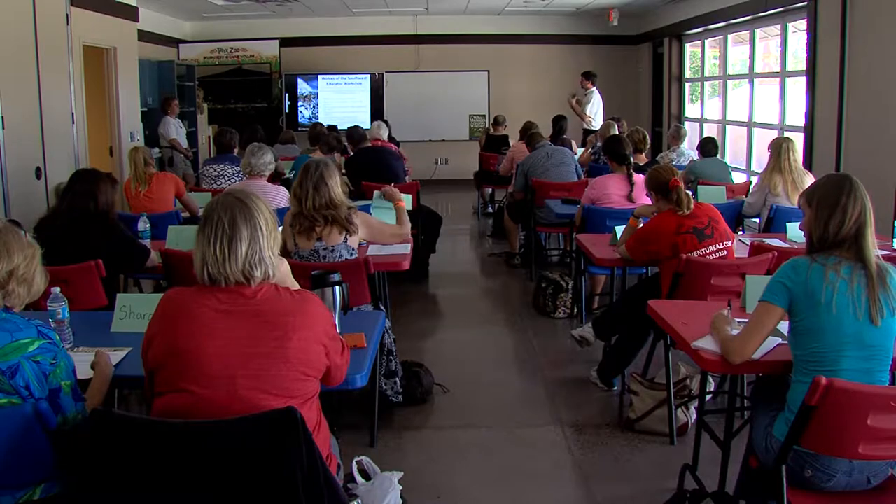In this classroom, the students are actually a group of teachers attending a Focus Wild workshop sponsored by Arizona Game and Fish and held at the Phoenix Zoo.